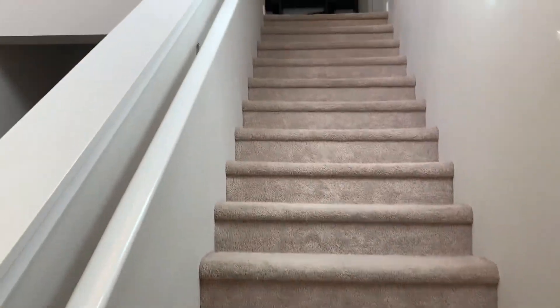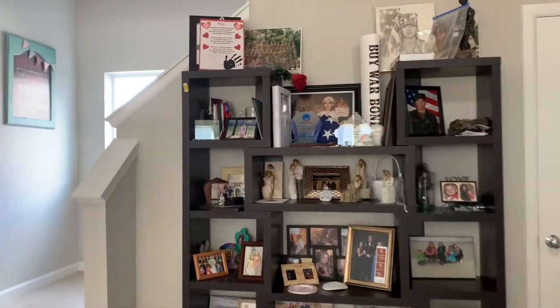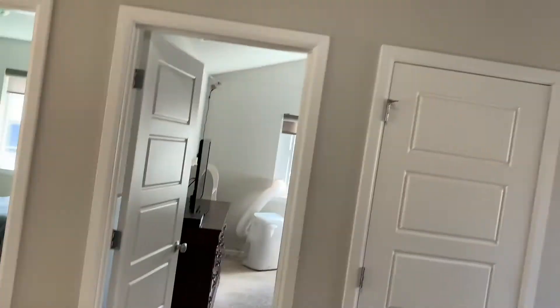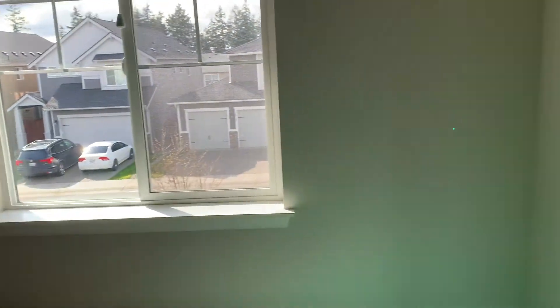The stairs leading up to the second floor bring upon a landing with two nice sized bedrooms, a third bedroom, and a fourth bedroom being the master bedroom. The two bedrooms in the front are mirror images of each other and are approximately 10 by 12 with full walk-in closets at the front of the house.